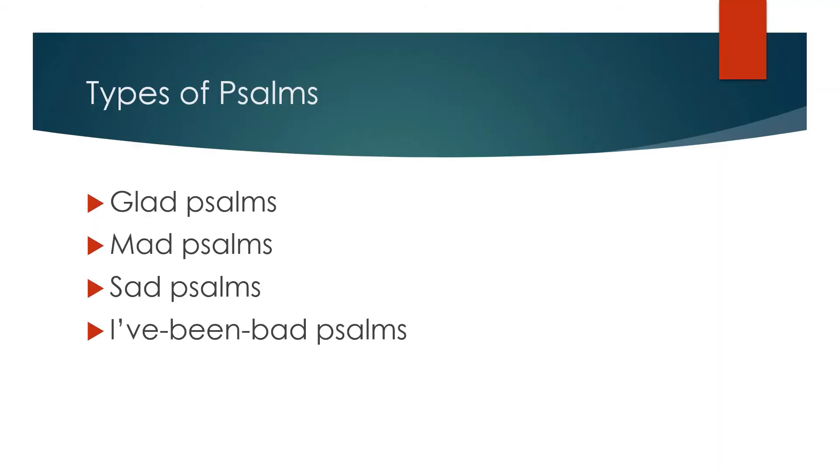Okay, well, welcome back. So far today, we've learned that psalms are poems and prayers and songs, and we've learned a little bit about one of the features of Hebrew poetry. In the time we have left, I want to talk about the different kinds of psalms you can find in the Psalter. There are lots of different ways that people have categorized the psalms over the years. I want to share one classification system I learned from an Old Testament professor and pastor of mine by the name of Mark Thronvite. He divided the psalms into four groups: glad, mad, sad, and I've been bad.